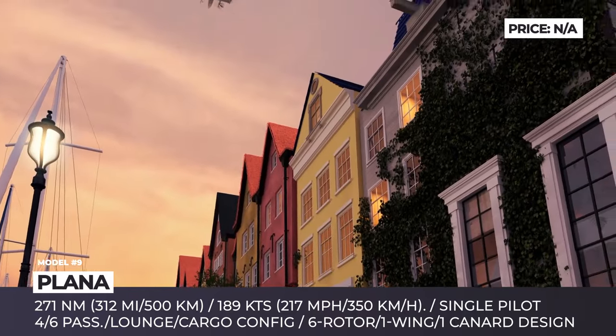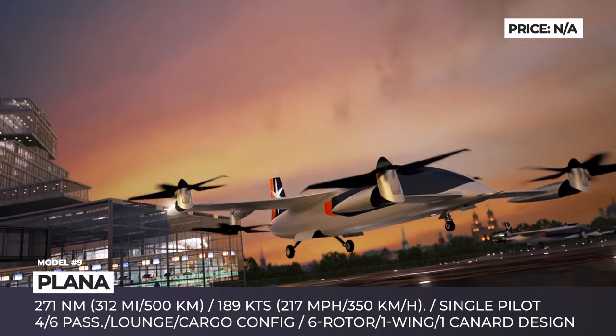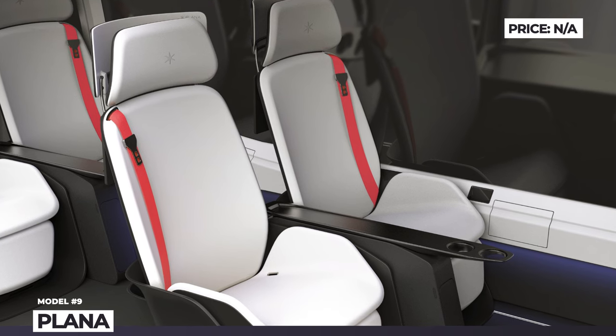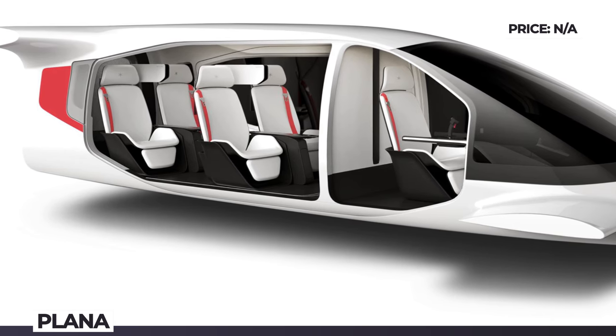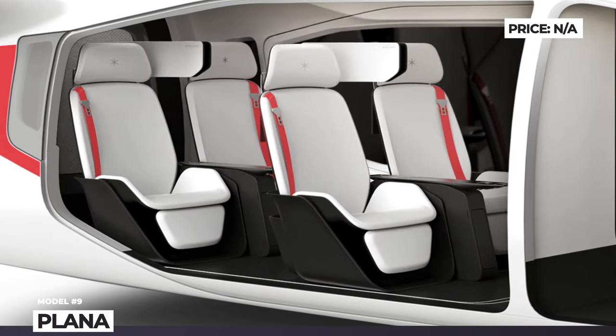The aircraft will be operated by a single pilot, while occupants will enjoy comfortable seats with individual lighting, air conditioning, wireless chargers, table trays for laptops, and screens with flight info. Plana's plan involves the construction of a demonstrator aircraft by 2024, followed by the production of a fully-certified machine by 2028.